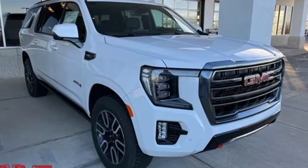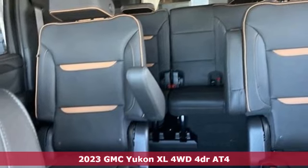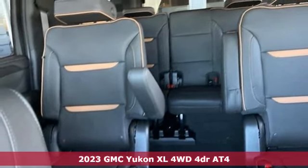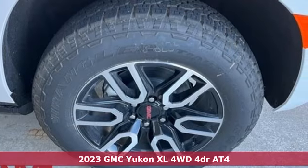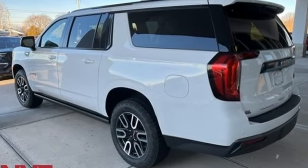Here's a new 2023 GMC Yukon XL. The best ability for your next vehicle is capability, and this Yukon XL has even more of it. It's equipped for all your driving needs and wants.